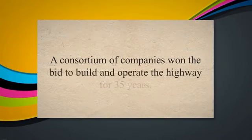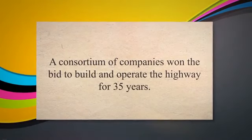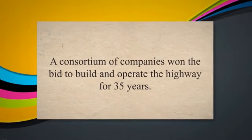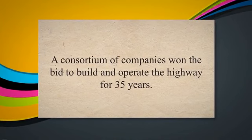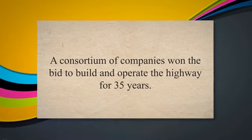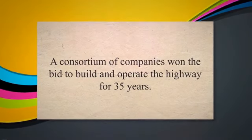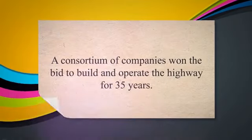Interstate 69: the Interstate 69 project in Indiana, United States, is a DBOOM project that involves the design, construction, financing, operation, and maintenance of a new section of the highway. A consortium of companies won the bid to build and operate the highway for 35 years.